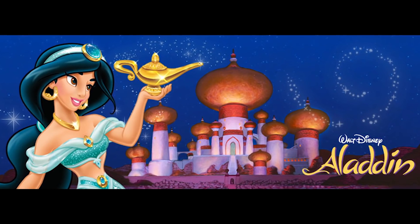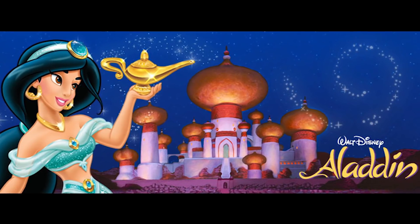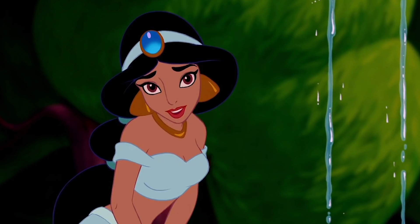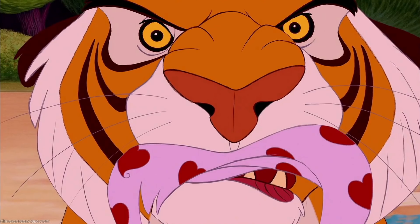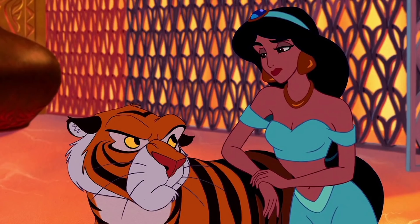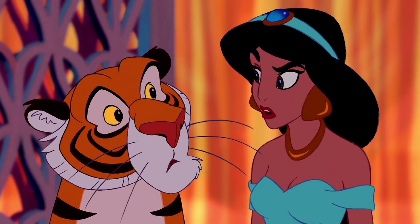Hi guys! As you can tell by my bare face and my fluffy sleeves, today's makeup transformation is inspired by Princess Jasmine from the Disney movie Aladdin. If you don't know what this movie is, you better go watch it after this video. She is a princess of Agrabah, this beautiful city in the desert. Her eyeliner is always on fleek and she has this pet tiger named Raja. Warning: this video is going to be super graphic and gory towards the end, just a little FYI for you guys who are under 13 years old.